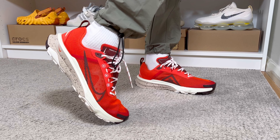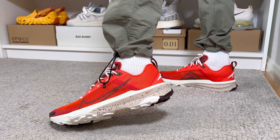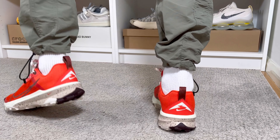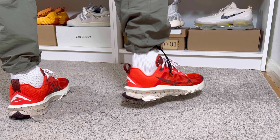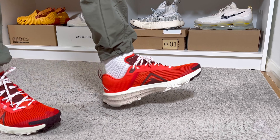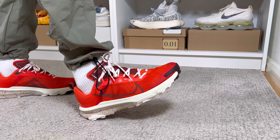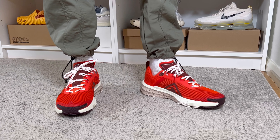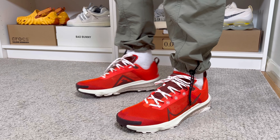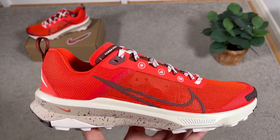It just dropped a couple of days back here in the UK for a price of £135. Besides this orange and cream colorway, there are also three other color combinations. This shoe is designed for rocky and technical terrain, offering very good comfort using the Nike React midsole. Comparing with the Kiger 8 from last year, this one has a totally different upper which in my opinion looks quite good.